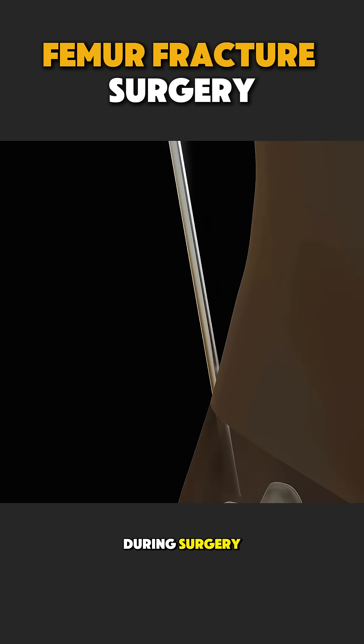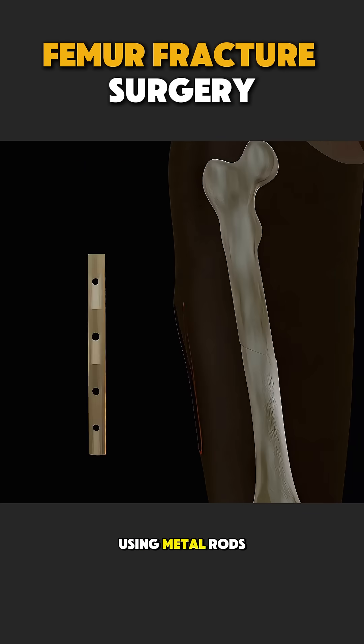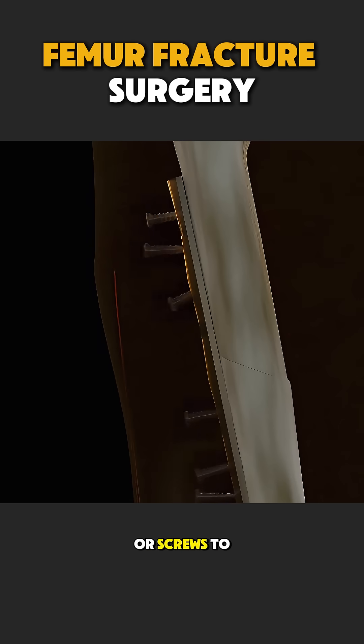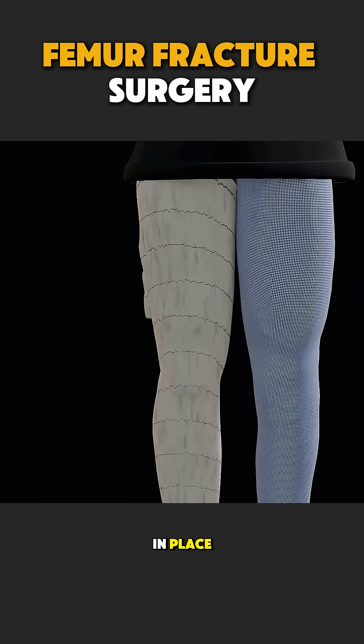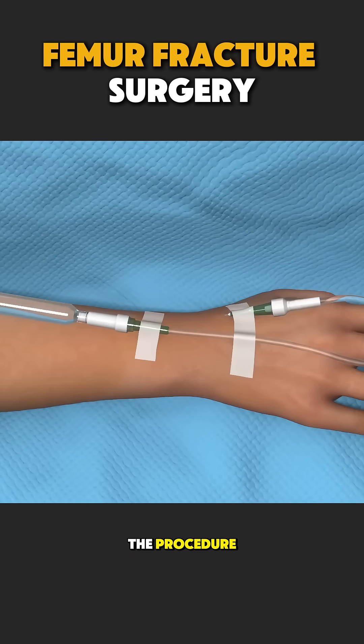During surgery, doctors realign the broken bone and fix it using metal rods, plates, or screws to hold it firmly in place. The patient is given anesthesia, so there is no pain during the procedure.